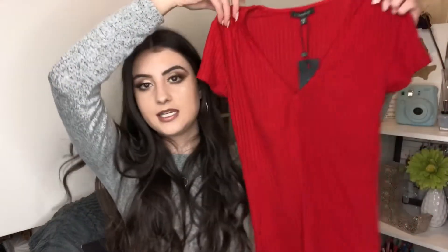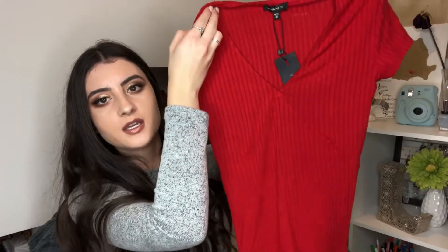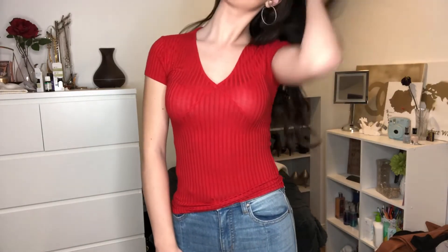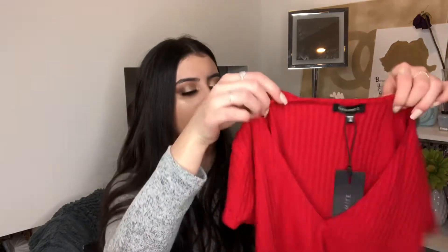This one I actually got on sale — it's a red, ribbed t-shirt type top in a stretchy material with a v-neck and some really nice stitching. It looks more cranberry on camera but in person it's a bright red-orange. It's super flattering, and I could see myself wearing it with jeans tucked in or with the leather skirt. It'll go really nicely under jackets too. I got this one for $10 on sale in an extra small.